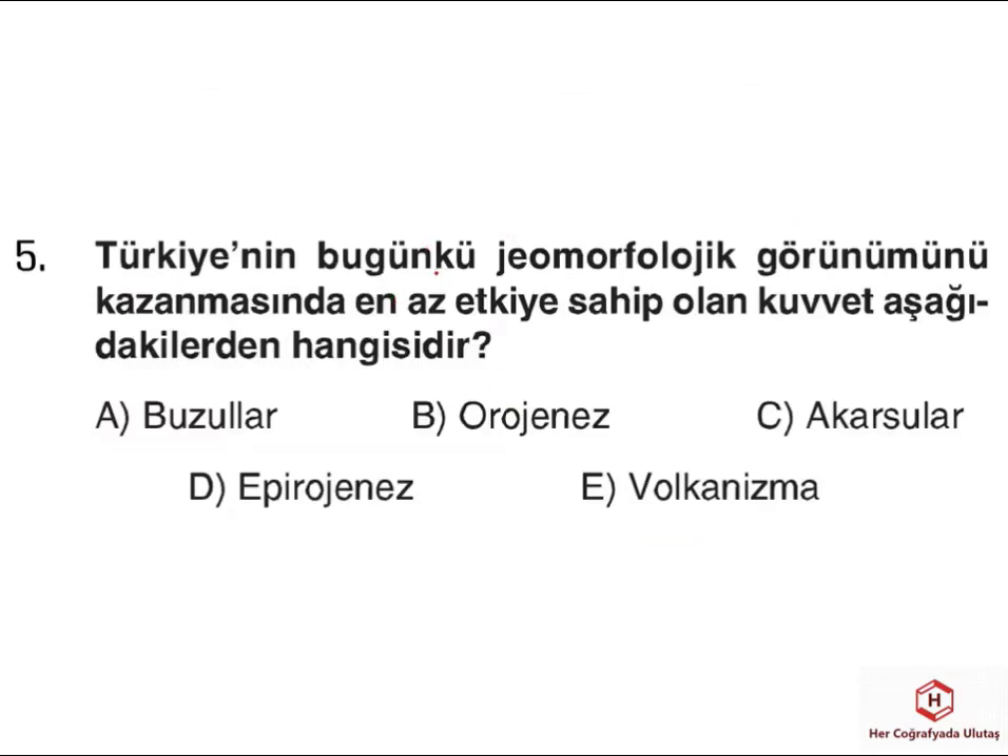Beşinci sorumuzda Türkiye'nin bugünkü jeomorfolojik yer şekli özelliklerinin oluşmasında en az etkiye sahip olan kuvvet sorulmuş. Bulunduğumuz orta kuşak itibariyle buzulların etki alanı dardır; daha çok yüksek kesimlerde etkili oluyorlar. Orojenez dağ oluşumuydu, Türkiye'de en etkili iç kuvvetimizdi; bunu almadan edemiyoruz. Akarsular en etkili dış kuvvettir. Eprojenez kıta oluşumu olarak geçiyor; yükselme ve alçalma, transgresyon ve regresyon olaylarını dikkate alıyoruz. Volkanizma da Türkiye'de etkili olan diğer önemli iç kuvvetimizdir. O yüzden doğru cevabımız A şıkkıdır, yani buzullardır.